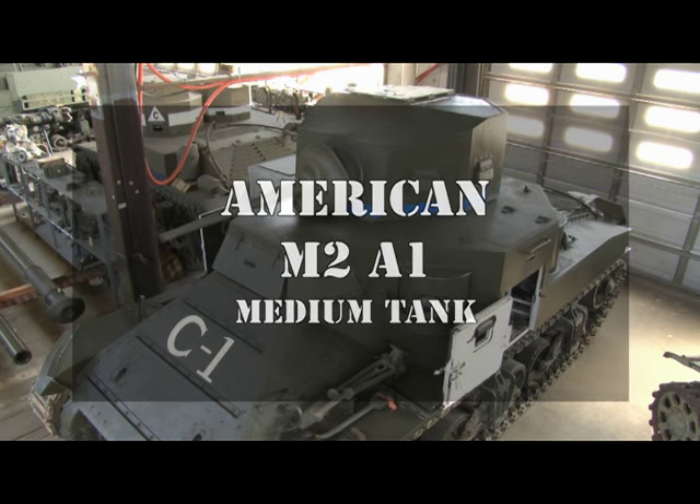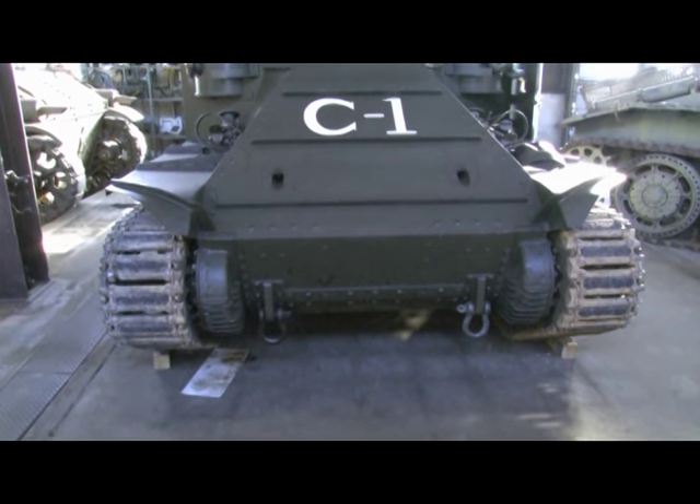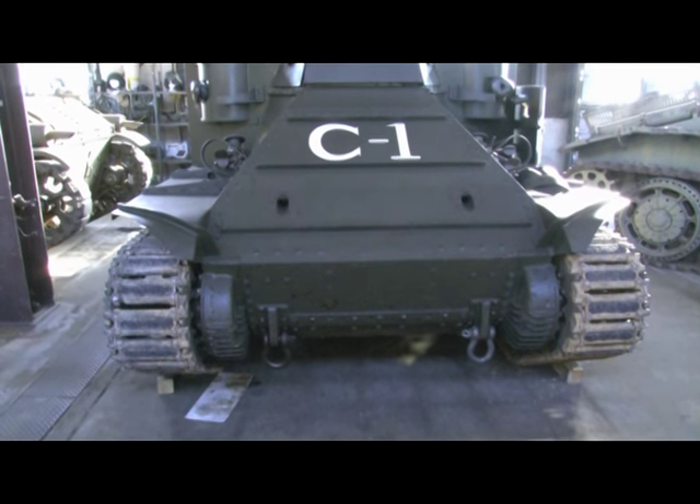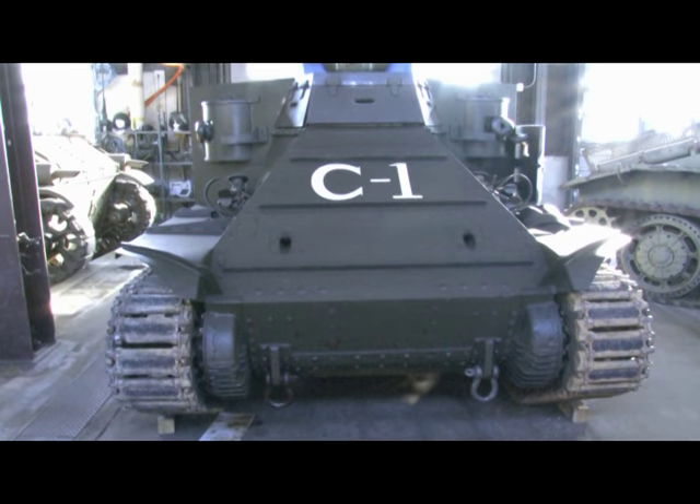As Germany attacks into Poland in 1939, the development of their panzer divisions will dictate what the medium tanks and light tanks that America will develop will turn into. In the 1930s, we had developed the M2 series medium tank and M2 light tank. Behind me is the M2A1 medium tank system. It was going to be the primary vehicle in the tank battalions, with three companies and then one company of light tanks being the long-term goal.